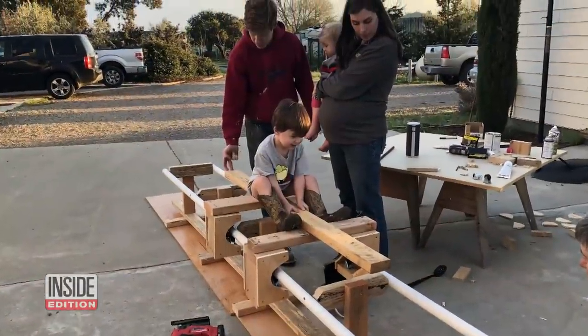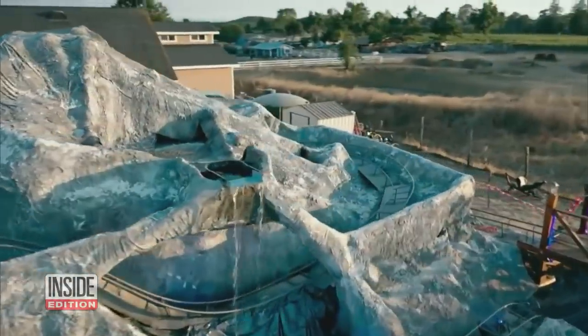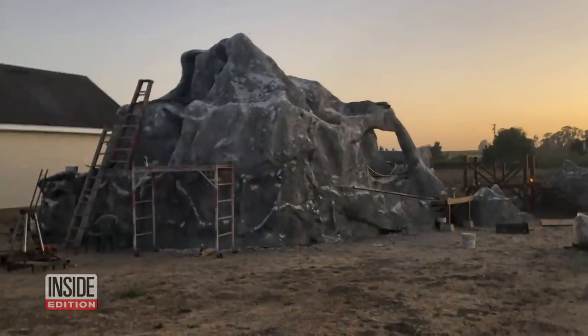I was six months pregnant at the time, but it sounded like fun to me. To achieve the mountainous landscape, we used chicken wire and tar paper, and then we just lathered on stucco. It was over 32,000 pounds of stucco that we mixed by hand.